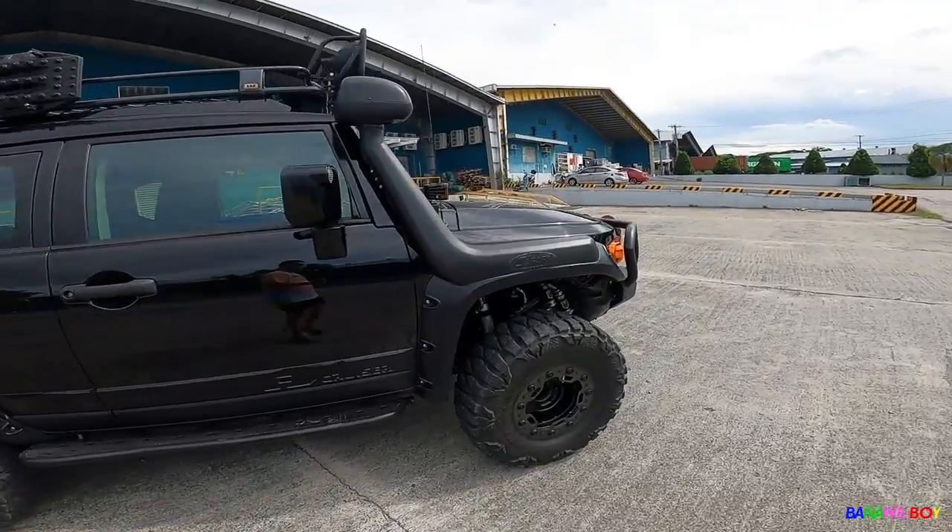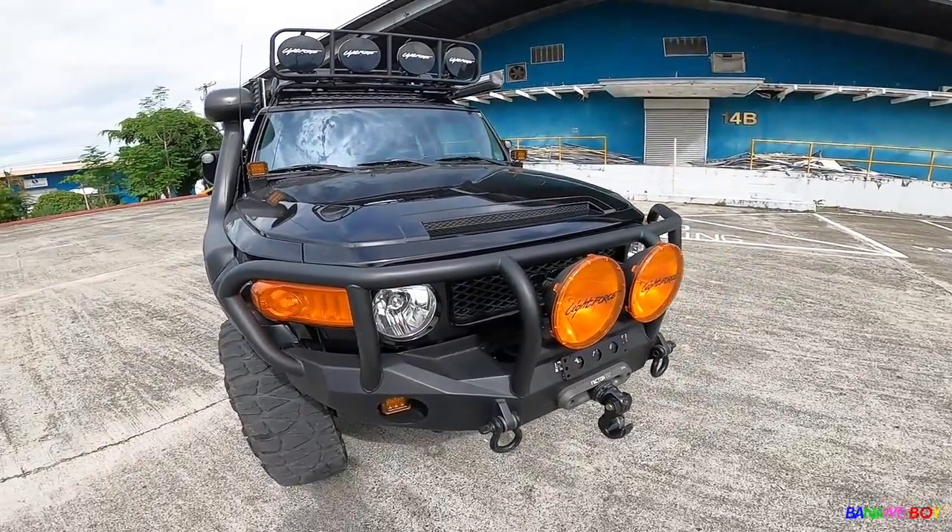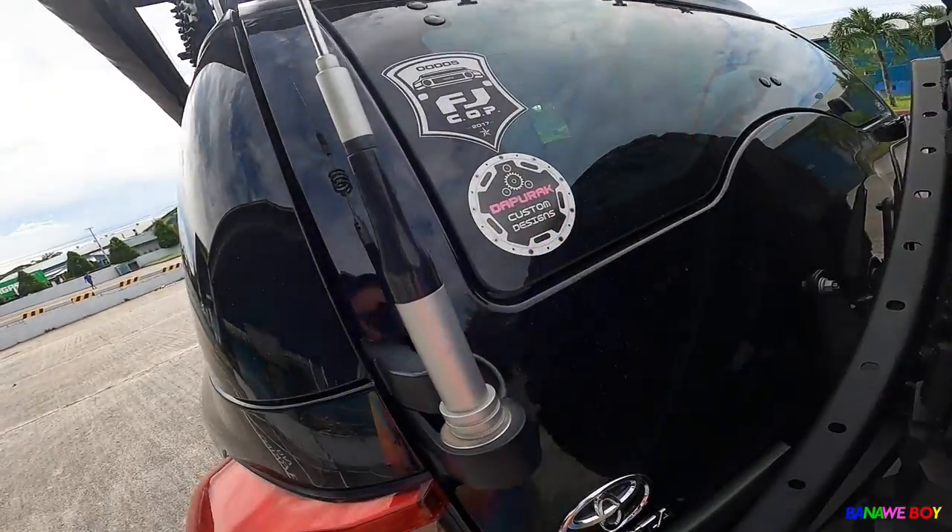This one is really mean — the looks, the aesthetics, everything is really sick. It has so many accessories, and this one's the Purak Edition — a custom FJ Cruiser design from the States. This is a certified Purak, so that's what makes this FJ Cruiser unique.